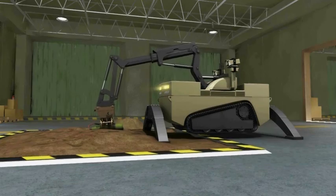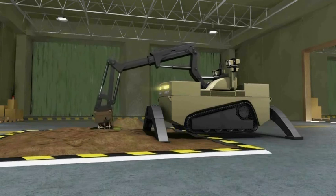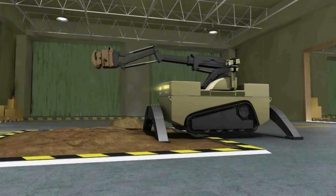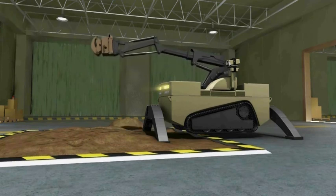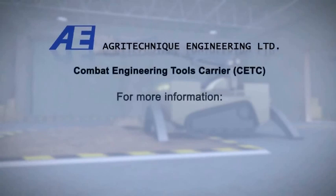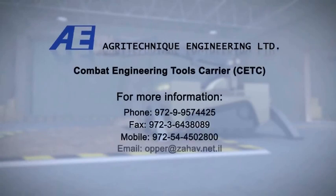The CETC is also designed for use in search and rescue missions during terrorist attacks in cities, during earthquakes, and other natural disasters. CETC — Combat Engineering Tool Carrier.